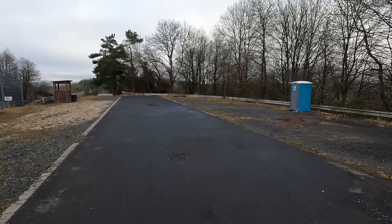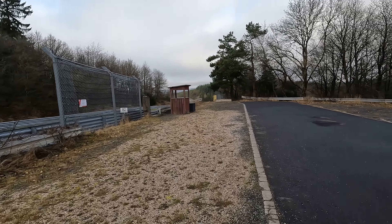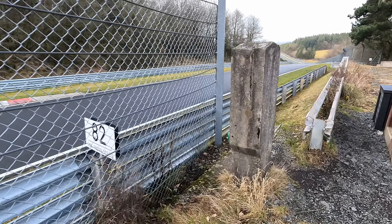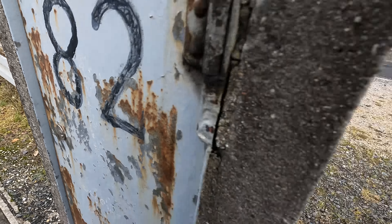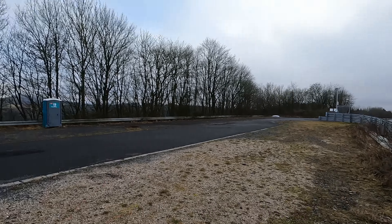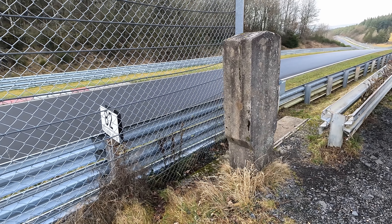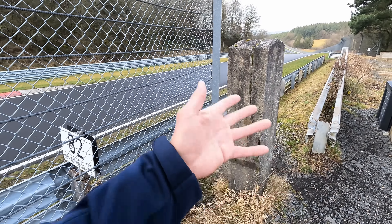Now it's used as a marshal post. You have a nice bathroom here, a booth, and the old-school telephone connection to call the marshals in case of emergency — marshal post 82. Inside there's a telephone, and I don't have the key. Modern wireless connections don't have coverage everywhere, but these lines are connected from the very early days — the 1920s and 30s — and they always function. Never change a working system.